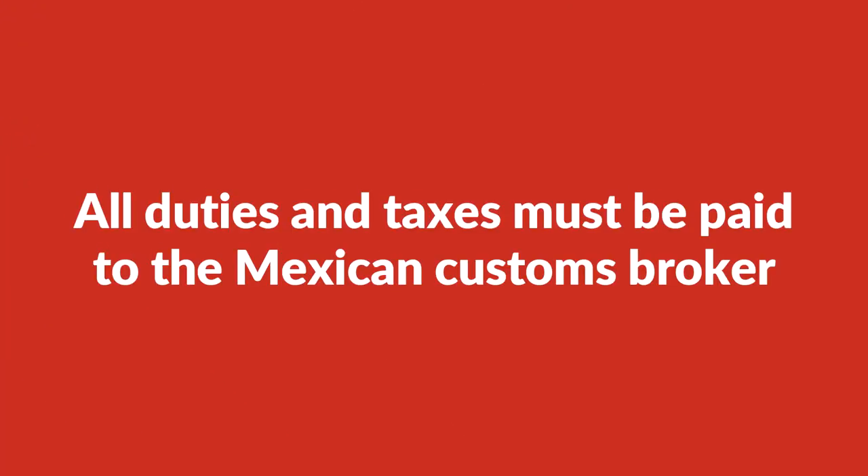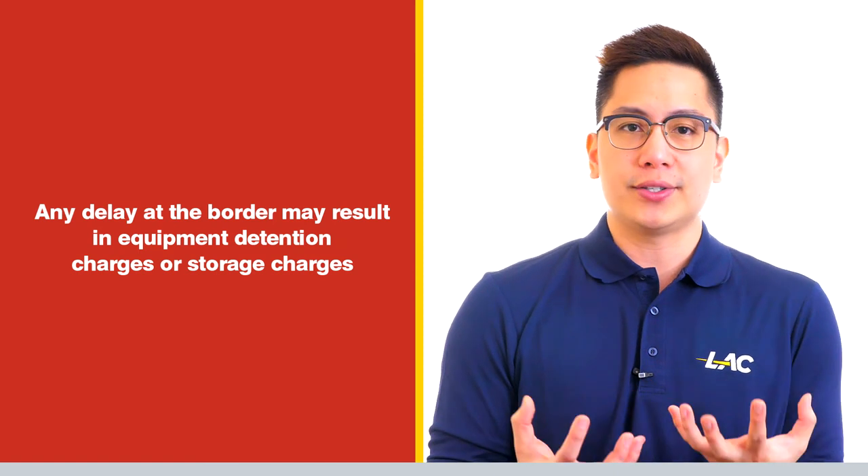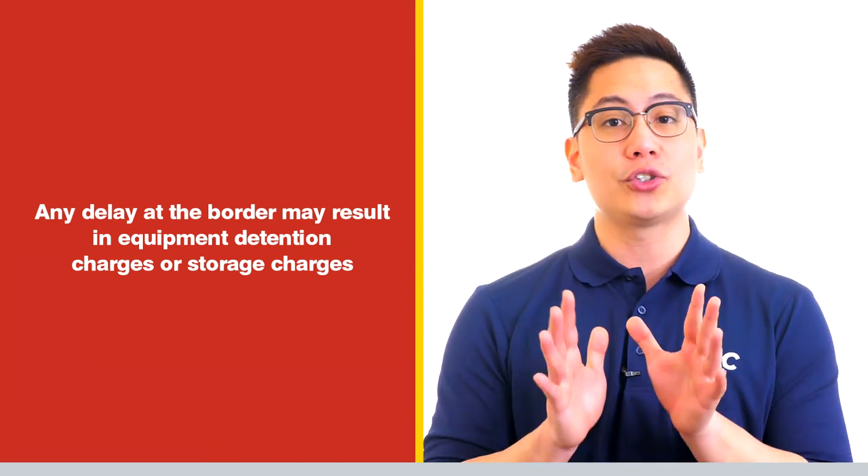Seven, keep in mind that before your shipment crosses into Mexico, all duties and taxes must be paid to the Mexican customs broker. And eight, you need to be aware that any delay at the border due to customs-related matters may result in equipment detention charges or storage charges.